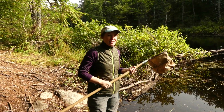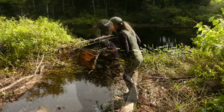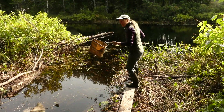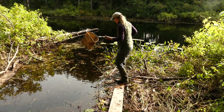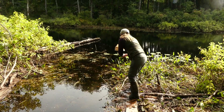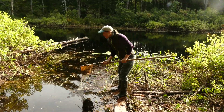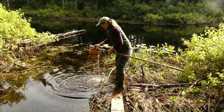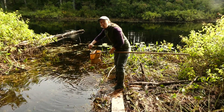Now I'm going to see what I can get out on the plank and also try not to fall in. I got my boots on. I'm going to try and go a little further out. We've got some nice vegetation in the water right now.